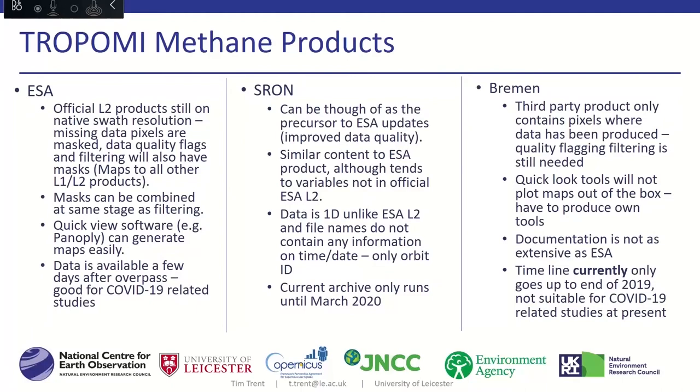Within Andrew's project, we identified three main sources of data for methane level two products. The first is from ESA, with data available after a few days, good for things like COVID-19 related studies. The other two are research products: the SRON product, which can be thought of as a precursor to the operational product since the algorithm for the operational product comes from SRON, and the Bremen product. Unlike ESA data, both SRON and Bremen are stored in one-dimensional format with slightly different naming, and SRON runs to the end of March 2020 while Bremen runs to end of 2019.